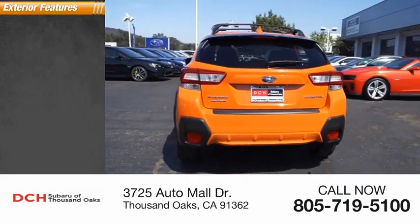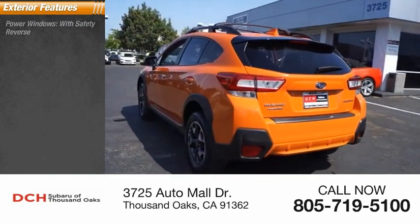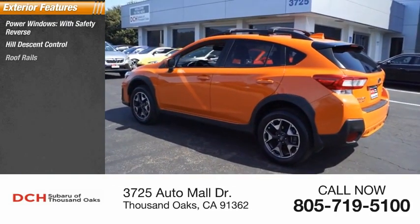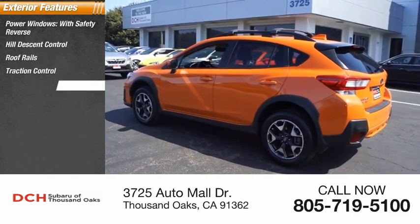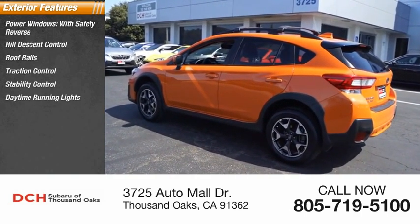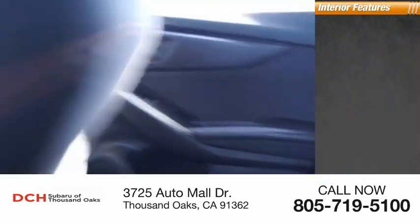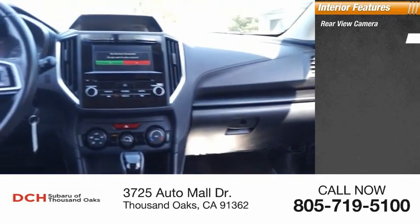This vehicle has less than 40,000 miles. Here are some of this vehicle's great options: power windows with safety reverse, hill descent control, roof rails, traction control, stability control, daytime running lights, fog lights, braking assist, and power brakes.